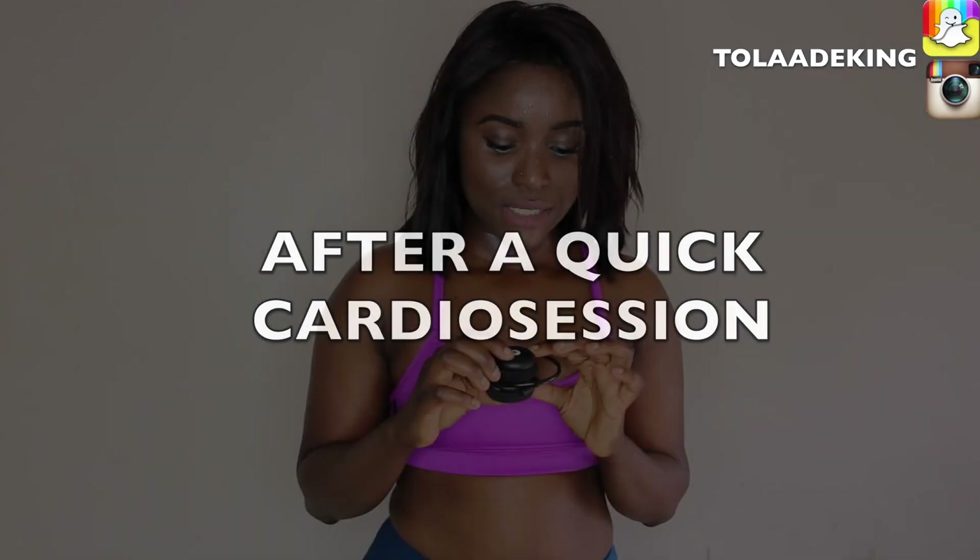Guys, I hope you enjoyed this short video on summer essentials and I hope you're able to learn a thing or two. Thank you very much for watching. Please remember to subscribe, like, and comment — it doesn't even have to be related to the video. Leave a comment below and do remember to share with your friends. Thank you again for watching and I'll see you in my next video.